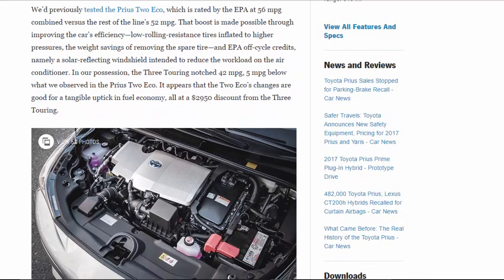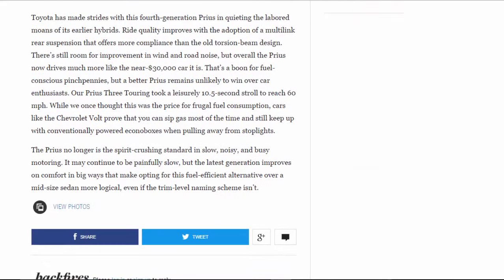We'd previously tested the Prius 2 Eco, which is rated by the EPA at 56 mpg combined versus the rest of the line's 52 mpg. That boost is made possible through low rolling-resistance tires inflated to higher pressures, the weight savings of removing the spare tire, and EPA off-cycle credits including a solar-reflecting windshield to reduce the workload on the air conditioner. In our possession, the 3 Touring notched 42 mpg — 5 mpg below what we observed in the Prius 2 Eco — at a $2,950 premium over the 3 Touring. Toyota has made strides with this fourth-generation Prius in quieting the labored moans of its earlier hybrids.